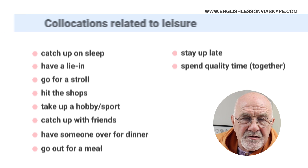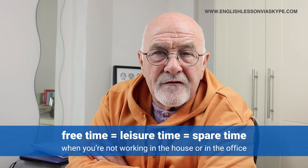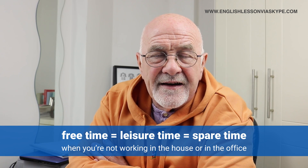So let's take them one by one. Remember, collocations related to or connected to leisure — something you do in your free time, your leisure time, your spare time, when you're not working, whether in the house or out of the house in your office.